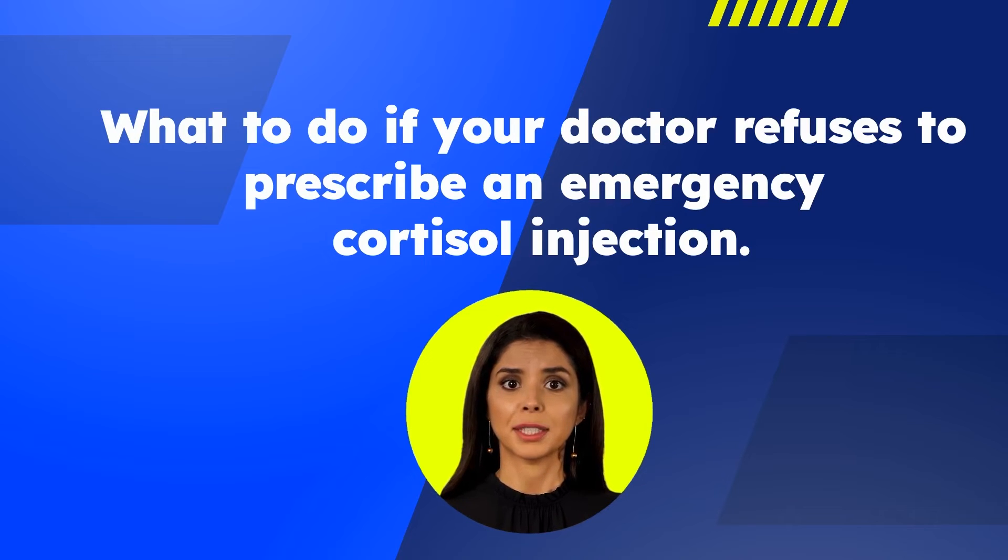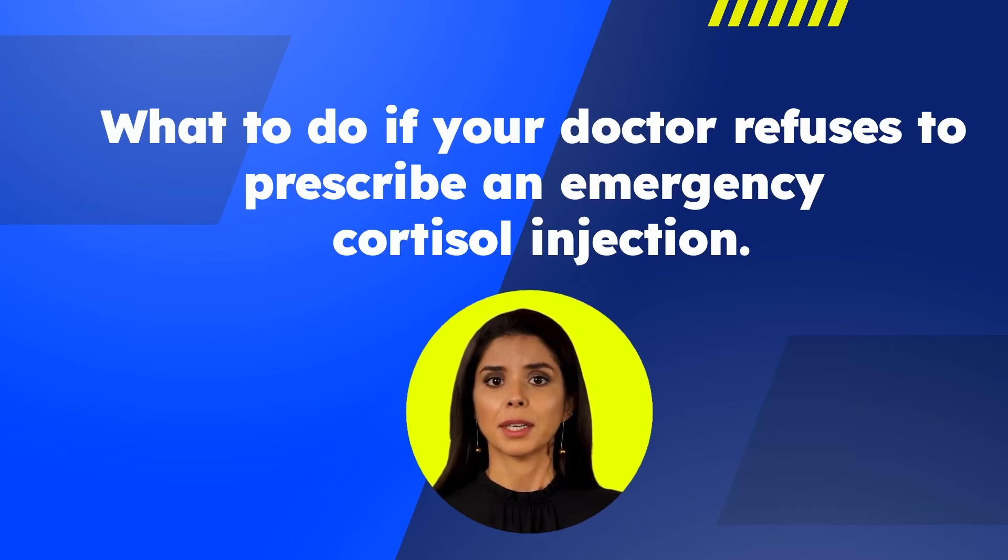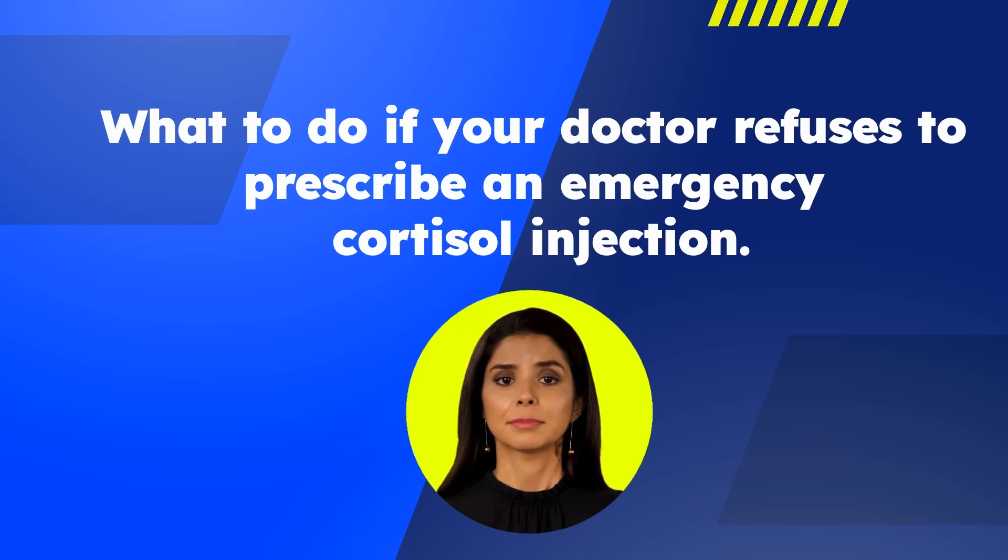If they continue to refuse to provide you with this life-saving prescription, they can be reported to the medical board. Having an emergency adrenal crisis care kit is vital to the management of adrenal insufficiency. Please do not continue receiving care under a physician who is unwilling to properly manage your cortisol deficiency.